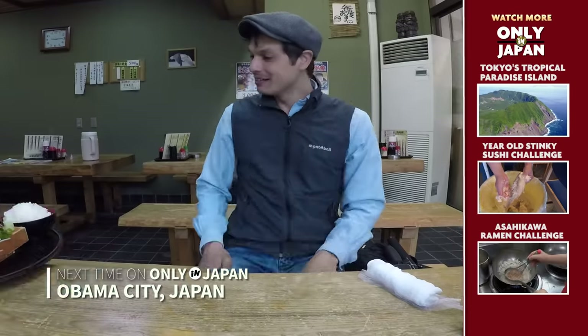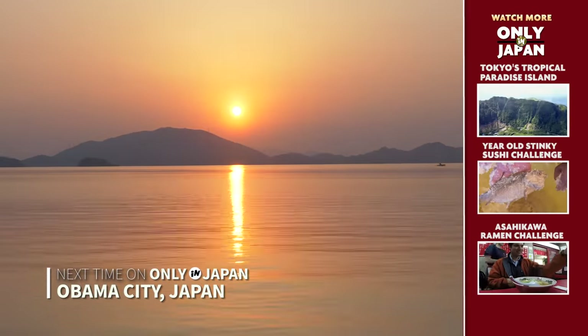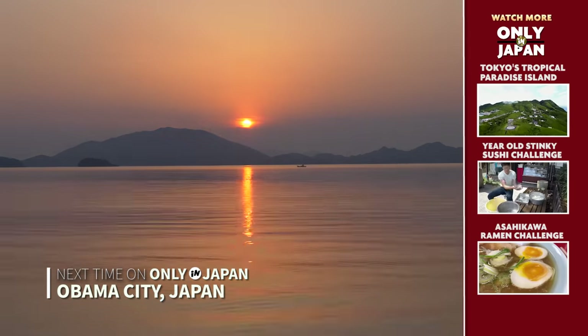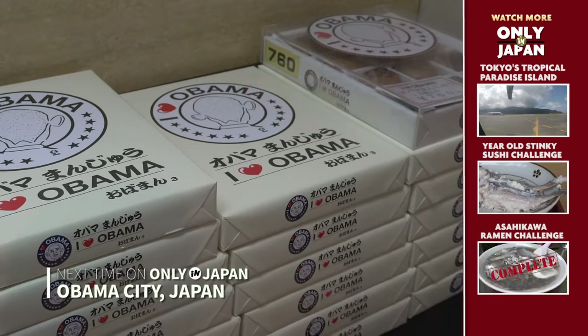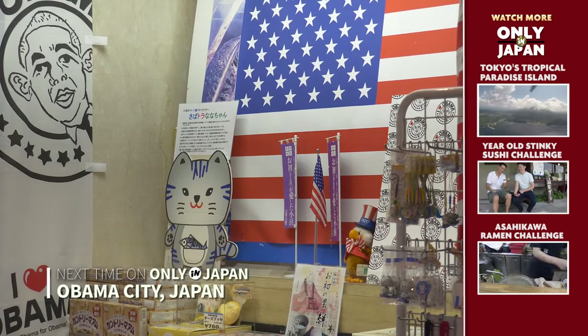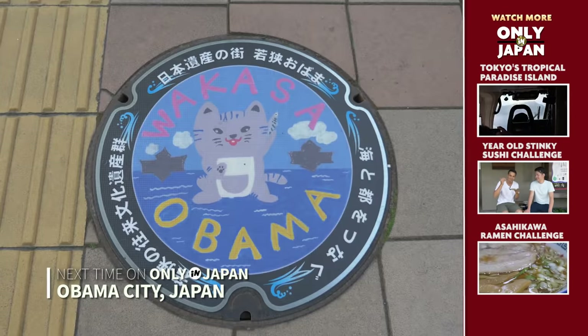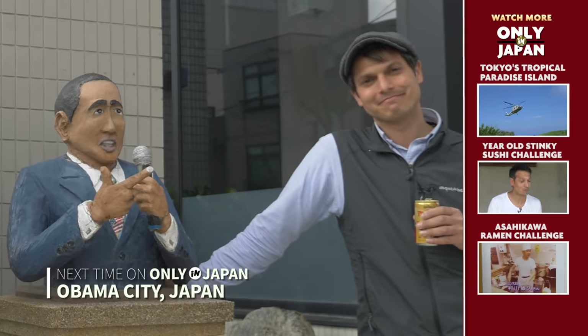Next time, welcome to Obama City, Japan — known as a fishing town with amazing food and beautiful sunsets. And in 2008, when a man with the same name became President of the United States, that relationship is, well, a little weird. We'll spend a couple of days in this unique town on the Sea of Japan. If you liked it, hit that subscribe button.